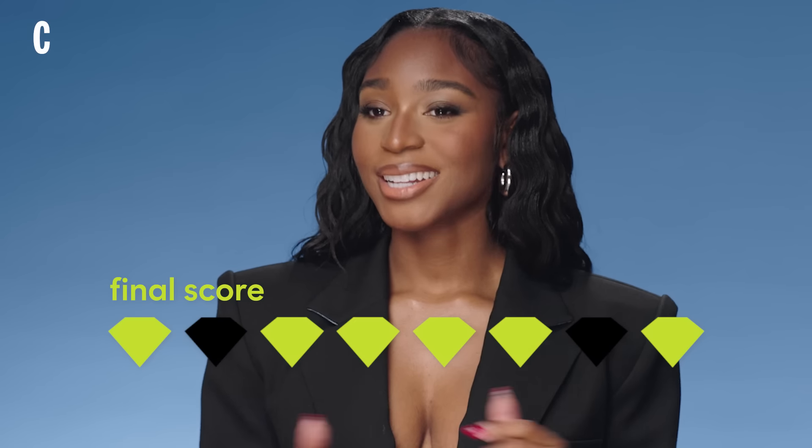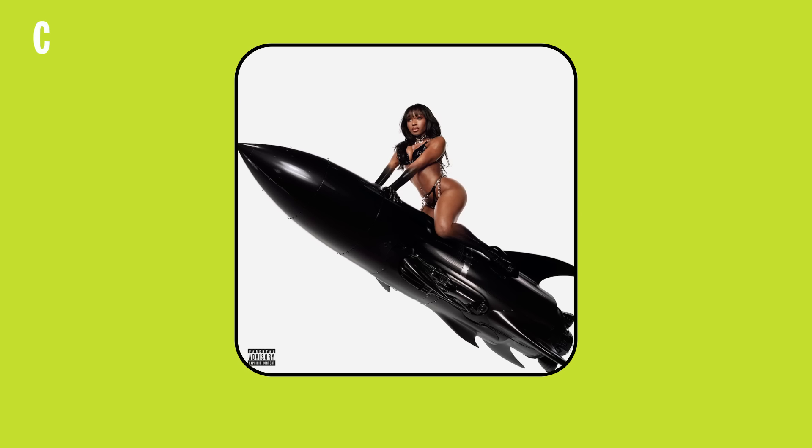I think I did really good because I got six right. I did bomb, if I do say so myself. I have expensive taste — we knew this. Thanks for watching me play Expensive Taste Test with Cosmo, and be on the lookout for my debut album, Dopamine. I still can't believe that I'm able to say that.